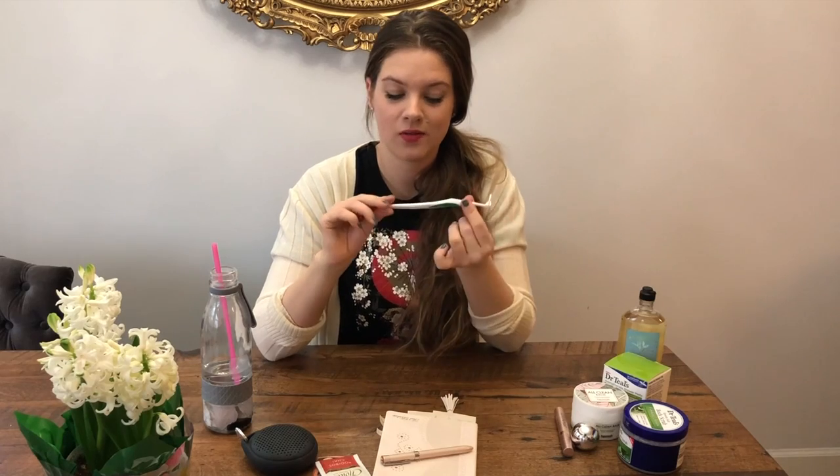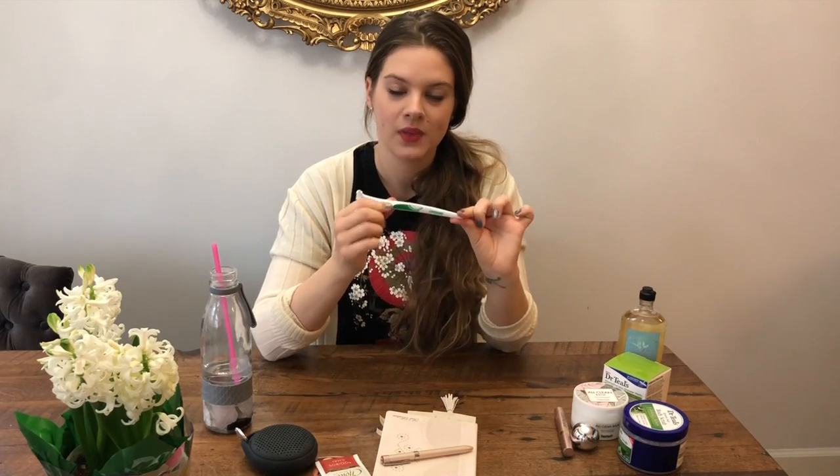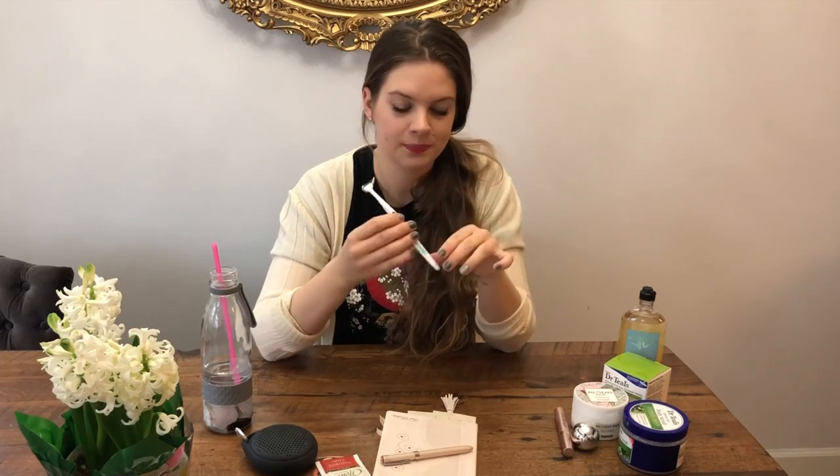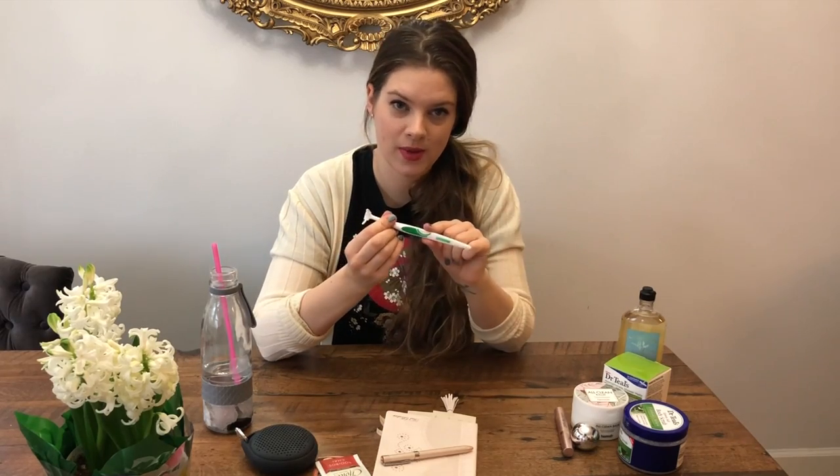I am very guilty of not flossing regularly, so to motivate myself I bought this flosser and it really works. It's really helpful to reach all the back teeth, so I would really recommend it. These are all the favorites I wanted to share with you — please don't forget to subscribe, and see you next time. Thank you for watching, bye!